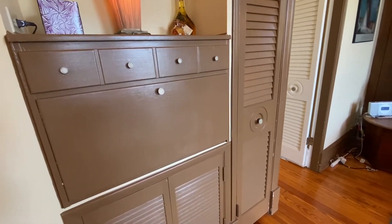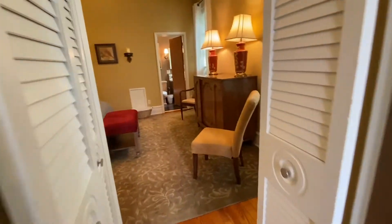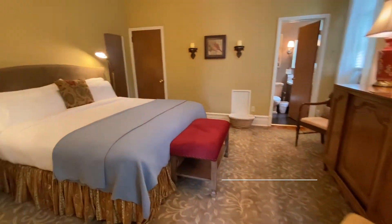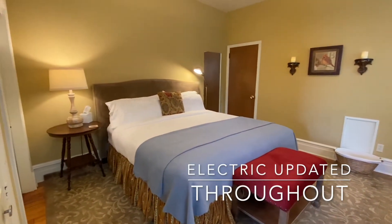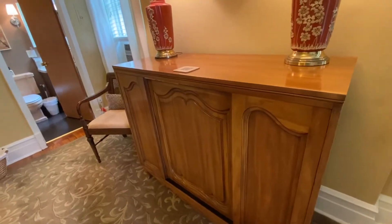The Schreiber Suite has nooks and crannies everywhere — amazing storage. The bedroom features a king-sized bed, two closets, and more storage in a large dresser.